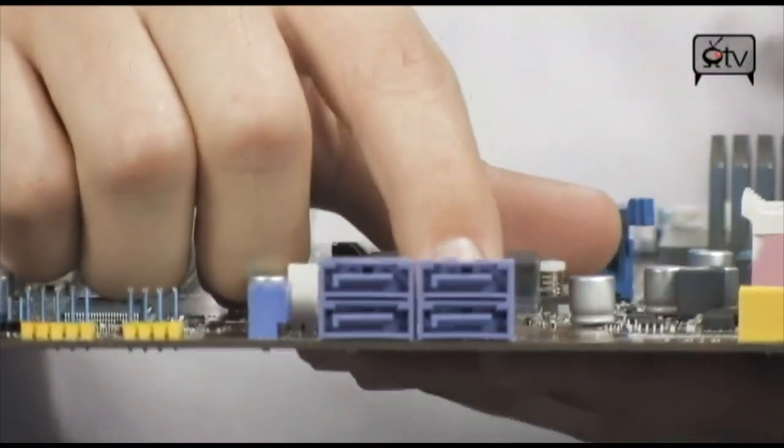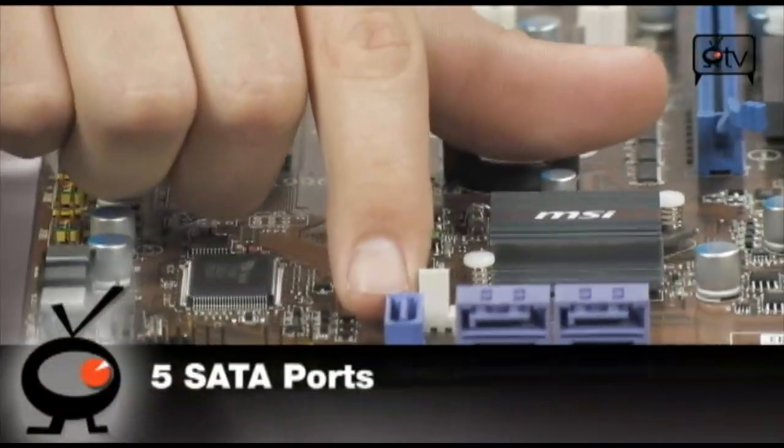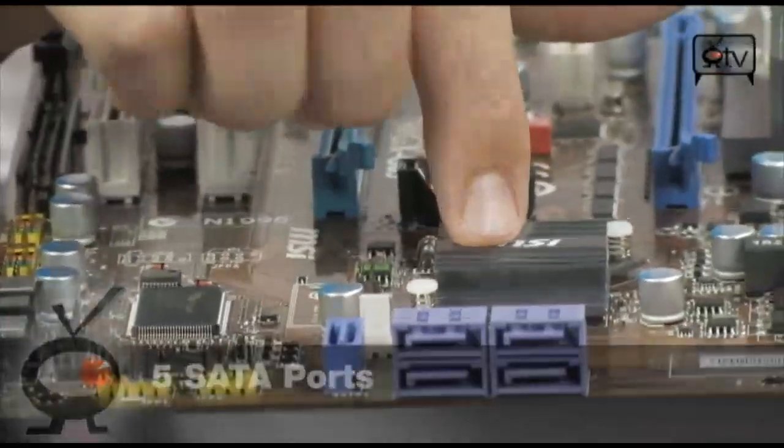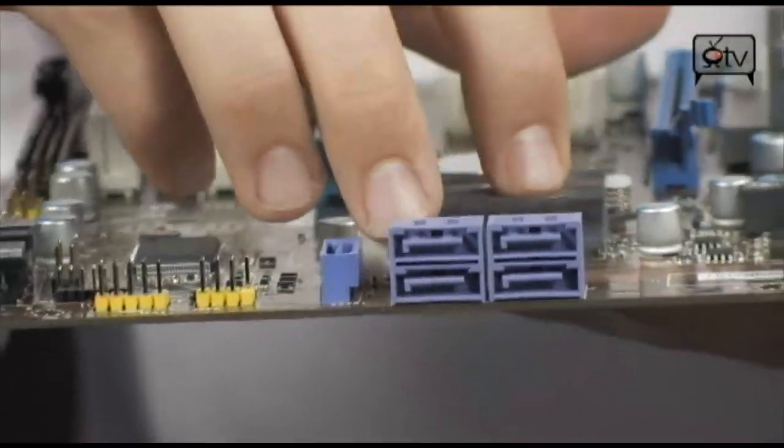Over here are the SATA ports. There are 5 in total — 4 right here and an additional one there. They're all hooked up to the SB750, so they all share the same features: RAID 0, 1, 0+1, 5, and JBOD.